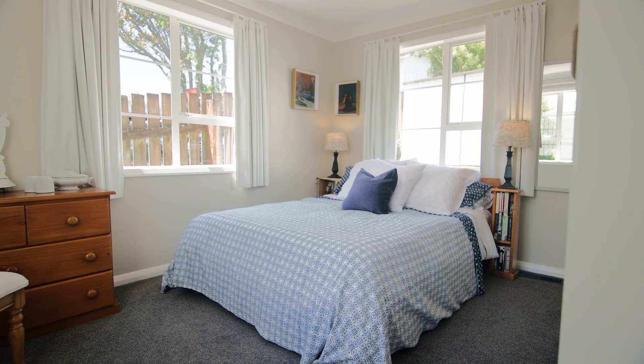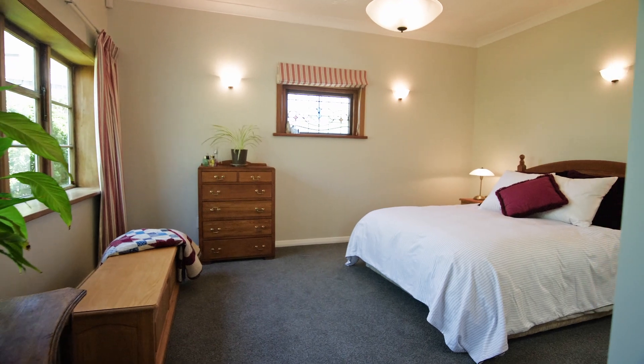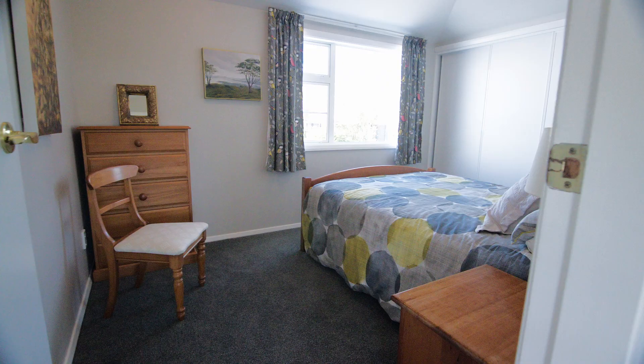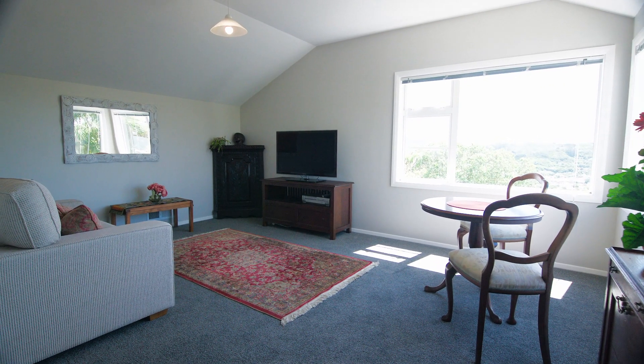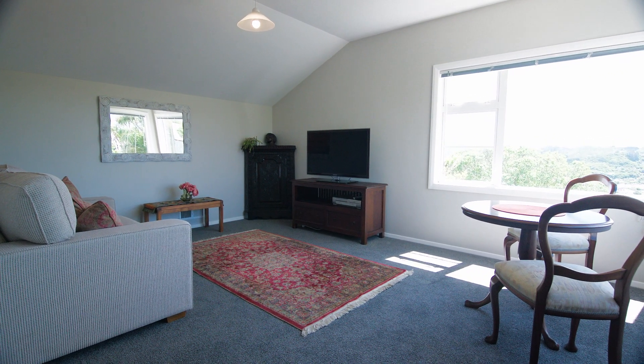There are five bedrooms including a master with ensuite, and the fifth bedroom is in a separate wing with its own bathroom and lounge with kitchenette — just perfect for guests, extended family, or working from home.